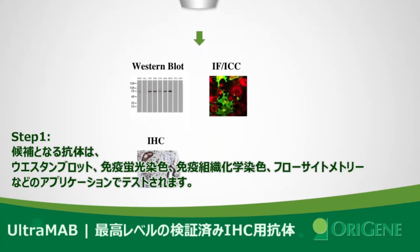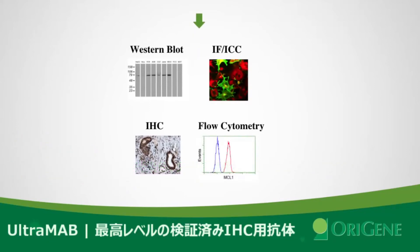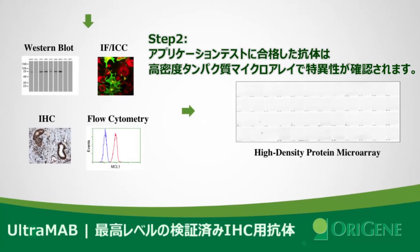immunohistochemistry staining, and flow cytometry. Antibodies that pass the application test are applied to the high-density protein microarray to test for their specificity. If an antibody is specific to its target, it will be moved forward to the next step: clinical evaluation with IHC.